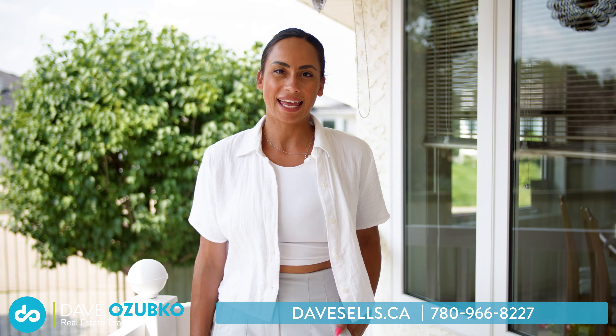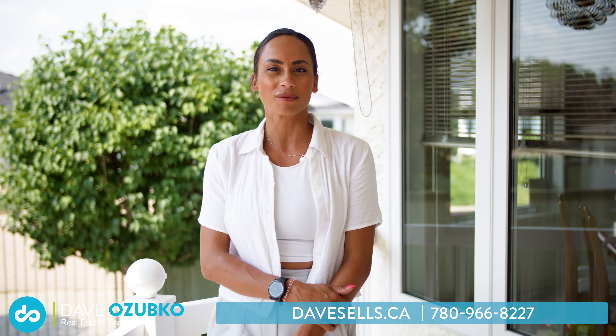Thanks for joining me today at Pawson Cove. If you'd like more information about this home, please visit us at DaveSells.ca, where we're helping people and pets find forever homes.